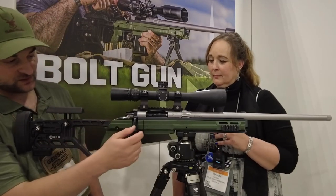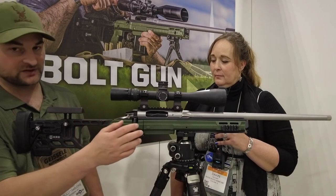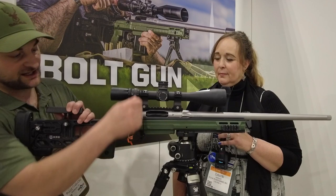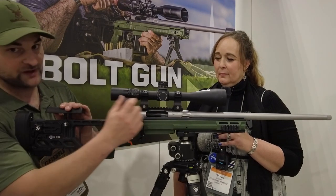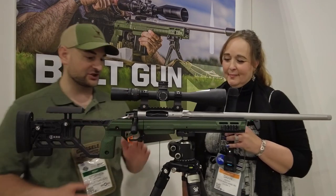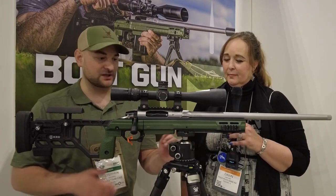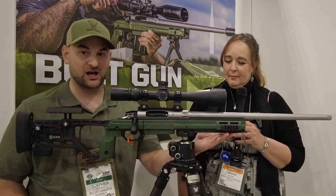Of course, it comes with an action that's modeled after the 700, but with improvements upon it. It has a two-stage safety and a 90-degree bolt throw, super smooth action, and just an excellent precision rifle that has a lot of modularity built into it. It has QD mounts and M-LOK as well on the front.